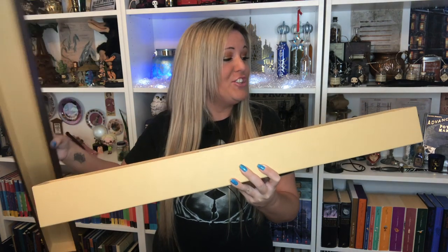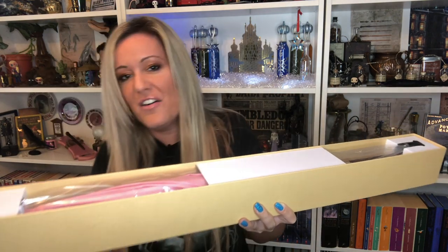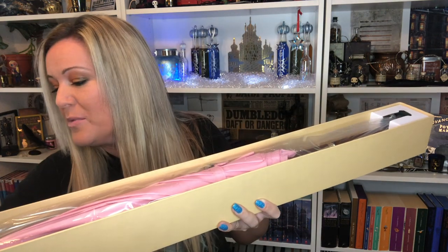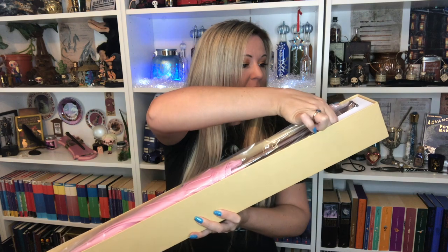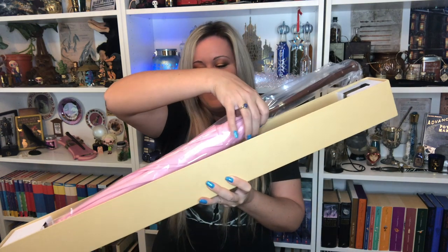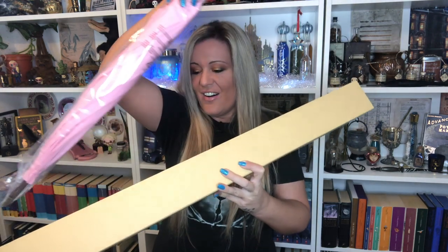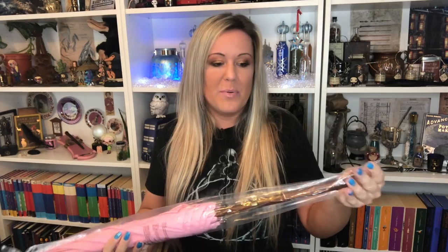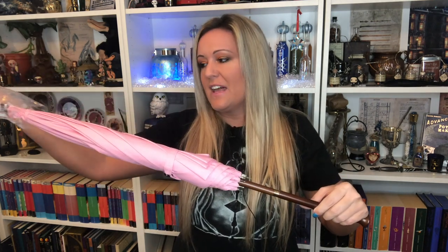Oh my God, it is huge. It just kind of puts into proportion the size of Hagrid. He was only a half giant after all — his mother was a giant, wasn't she? And his father was so small he could pick him up and put him on the dresser. It comes with a little Noble Collection catalogue inside there. The wand itself is very well packaged, but I'm very disappointed with the box — there's no padding over it whatsoever.